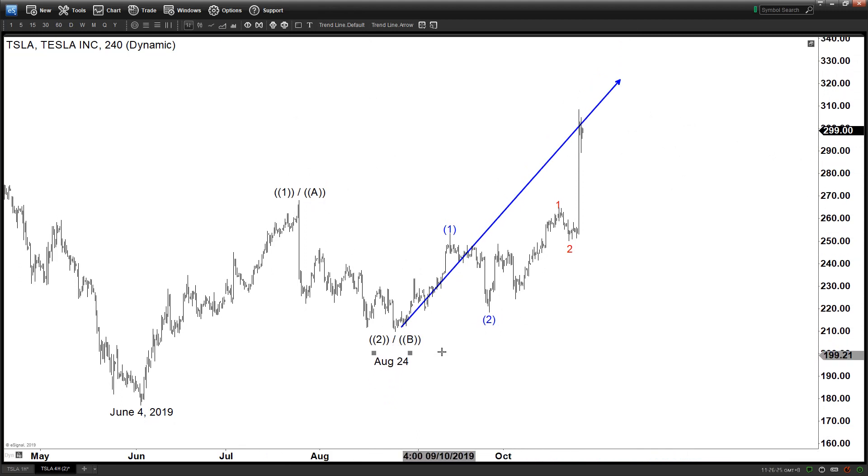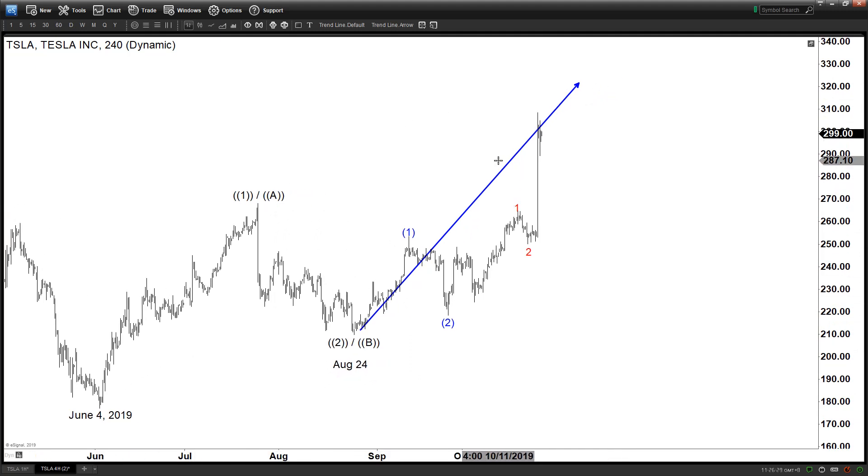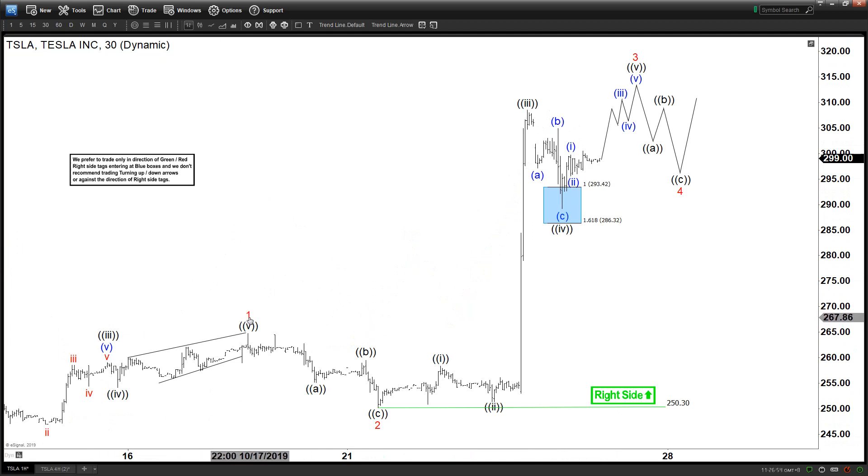If you are not as aggressive, you can still count this as an ABC zigzag from June 4th. Even as an ABC zigzag, what happens is we need five waves here, because even a wave C needs five waves. So far it looks like we are only three waves through, and even wave three is not completed yet.